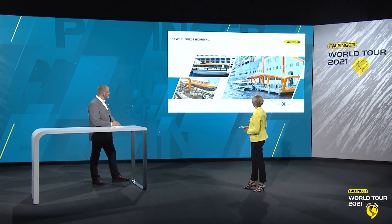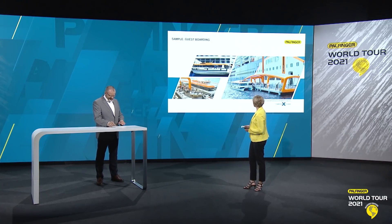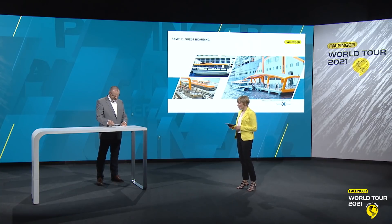It does look very nice. It looks like it's a floating cafe — I wouldn't mind taking a cruise on a boat like that. But Jens, tell me what exactly does it take to get the Palfinger David system smart? What does that actually mean?